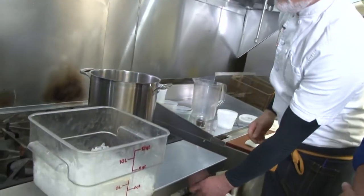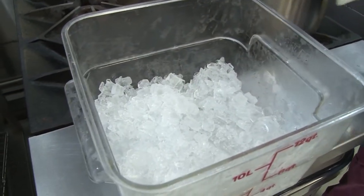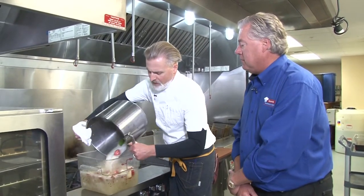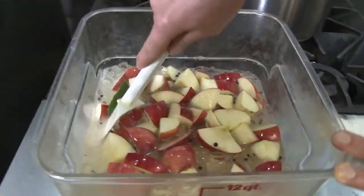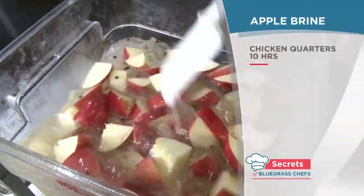Once it's boiled for a few minutes, Mark puts the brine in an ice bath to stop the cooking process, then puts it in the cooler. Let this get completely cool before you brine anything. When it comes to chicken — if I'm using an eight-weight cut chicken, I would brine it for maybe 10 hours. If I'm doing a whole bird, 24 hours. If I'm doing a whole pork loin, 24 hours.